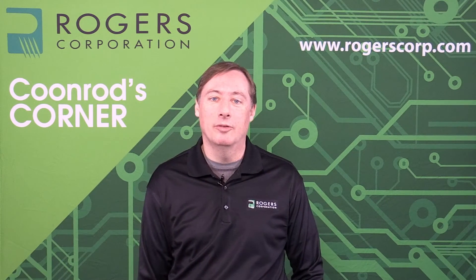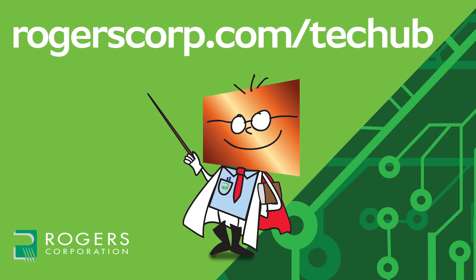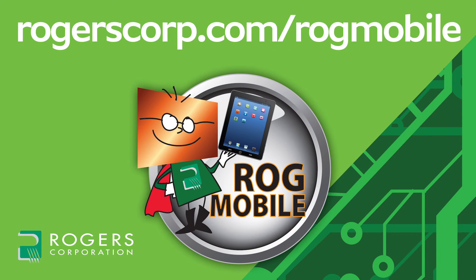This concludes this session of Coonrod's Corner — thank you for your time. For additional information and technical tools, join the Rogers Technology Support Hub to gain access to calculators, technical papers, and more Coonrod's Corner videos. Rogers technical information is also available through the ROJ mobile app, available for iPhone, iPad, and Android devices. Check it out today.